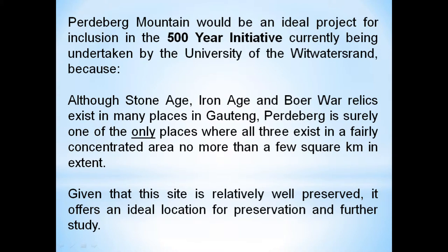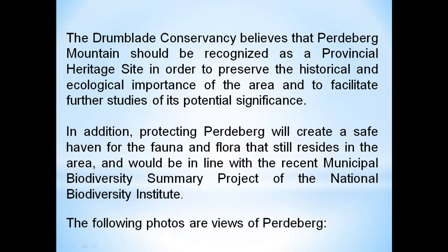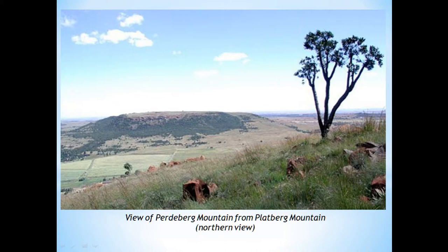You literally walked to the top of the mountain and from one side of it to the other — it's like a miniature Table Mountain, as you'll see in some of the photographs. Within that small area you had so much that could be studied by all sorts of different specialist learning groups. We believe it should be recognised as a provincial heritage site to preserve the historical and ecological importance of the area and to facilitate further studies. It's just south of Johannesburg — about 40 kilometres south — nestled between Walkerville and the R59, Klip River. An unknown area for most people.